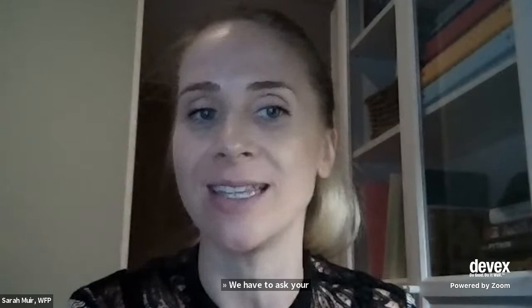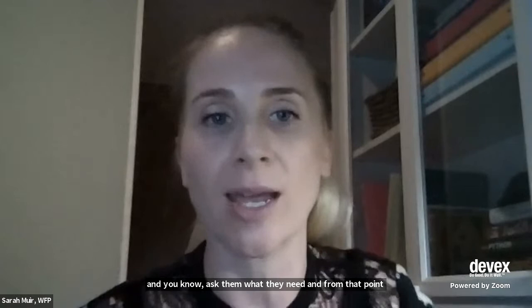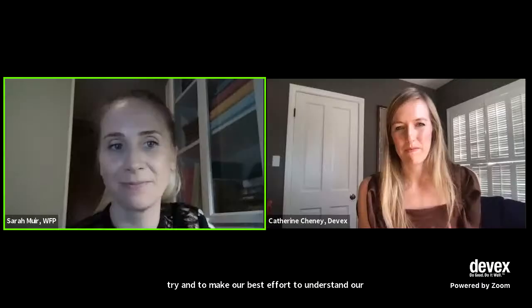Sarah, along those lines — how does WFP look at this? Not just bringing in geospatial-powered solutions related to hunger, but understanding what people want and ensuring efforts are in response to those desires. It's really important that before you embark on selling a project or service, you have to ask your customers — the end users — what they even need, rather than trying to fit a solution around them. Ask them what they need and then work backwards from that point to develop the appropriate solution. We try to make our best effort to understand our country office end user needs and survey them to the best ability we can.